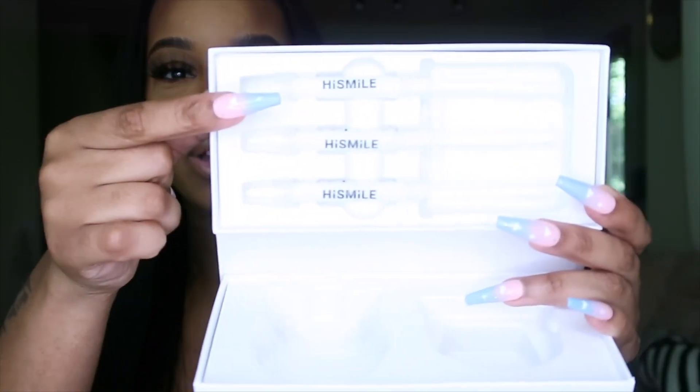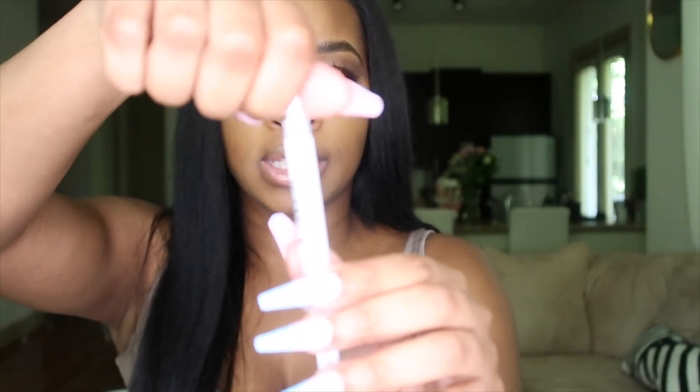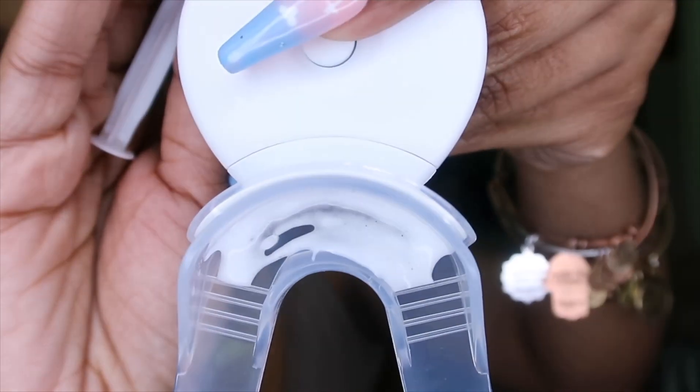Attach the mouth tray to the LED light — that's the next step. Then twist and remove one of the gel tablets from the packet, and twist off the top just like that. It says apply one fourth of the gel to the top of the tray along the line. You're going to apply it just like this — there are some spots I missed, but you apply it like that. Also do the same thing at the bottom.